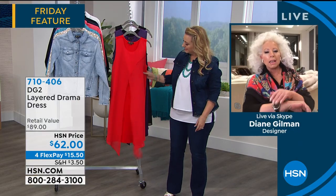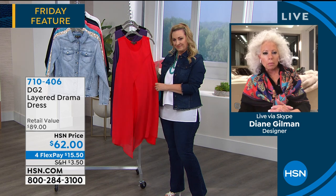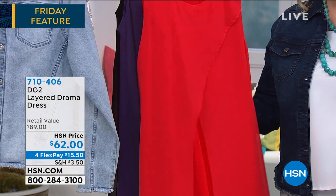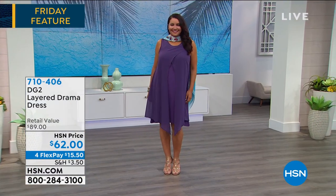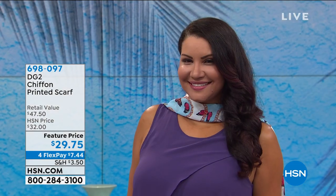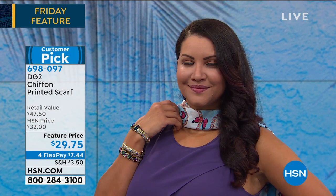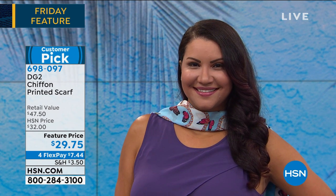We don't do many dresses, but when we do, it's usually something I've seen on my travels that's far more expensive. This dress — you wear it; it doesn't wear you. I love the way we accessorize it with Heidi Bangles and our scarf. Speaking of the scarf, it is a big customer pick on hsn.com.